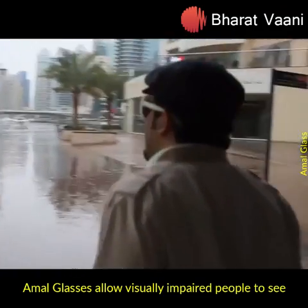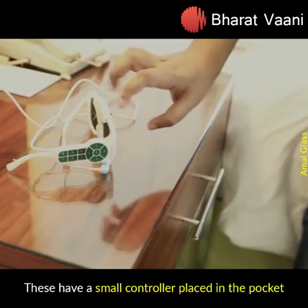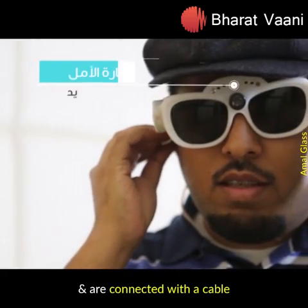Amal glasses allow visually impaired people to see. These have a small controller placed in the pocket that carries out all the processes and are connected with a cable.